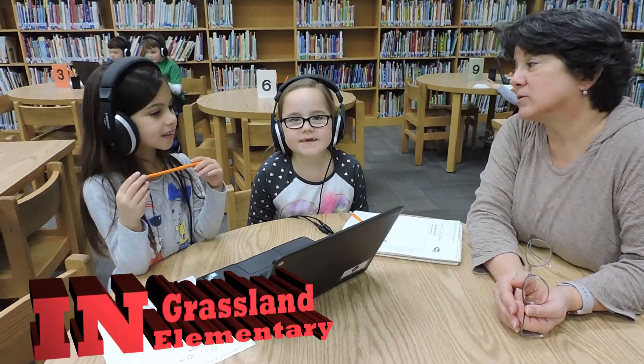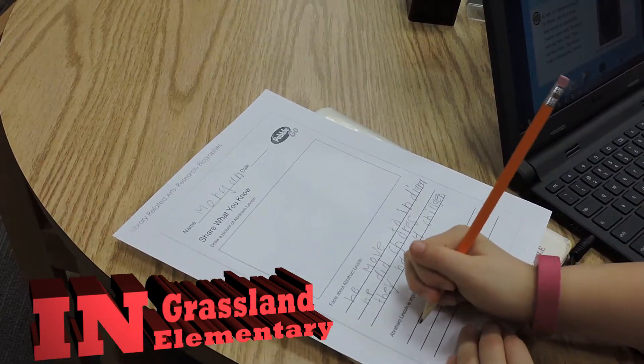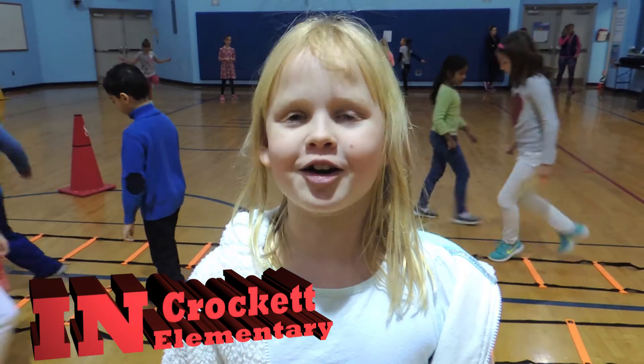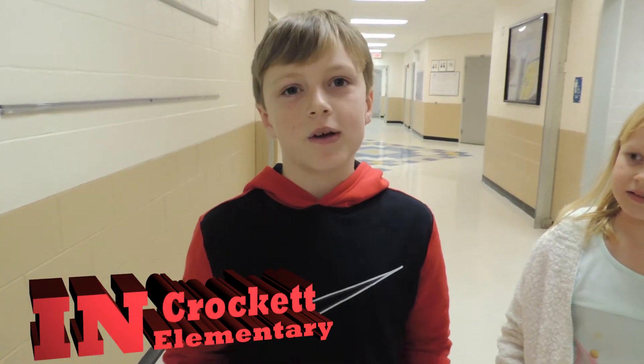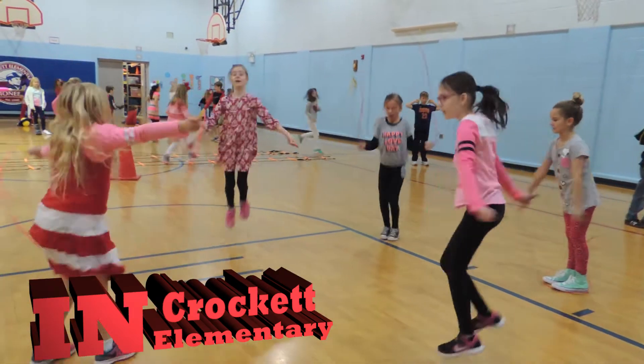We're researching about presidents and now we're researching about Abraham Lincoln. We're jump roping for our hearts — we're going to jump and people are going to raise money for the Heart Association.